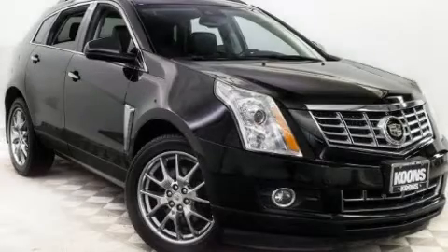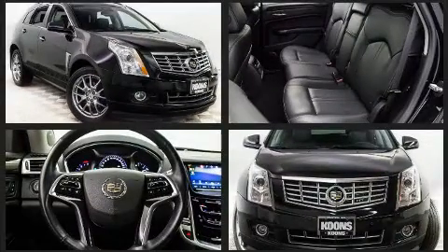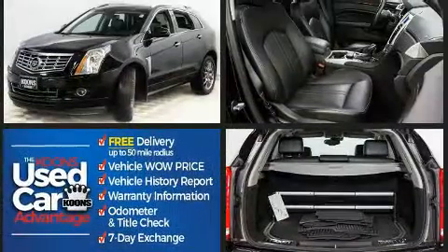Take command of the road in the 2015 Cadillac SRX. A 3.6-liter V6 engine pairs with a sophisticated six-speed automatic transmission, and all-wheel drive keeps this model firmly attached to the road surface.